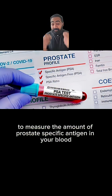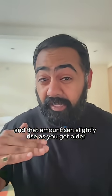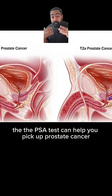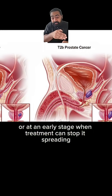That's a specific blood test to measure the amount of prostate-specific antigen in your blood. It's completely normal to have a small amount of PSA in your blood, and that amount can slightly rise as you get older and the prostate gets bigger. The PSA test can help pick up prostate cancer where you have no symptoms, or at an early stage when treatment can stop it spreading.